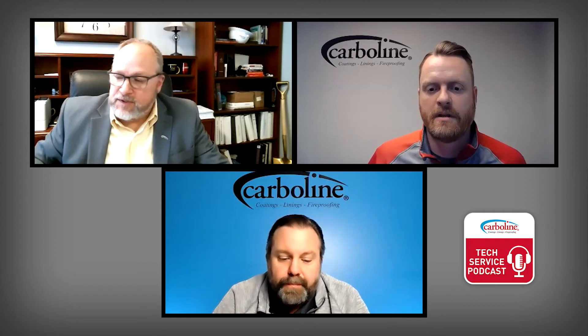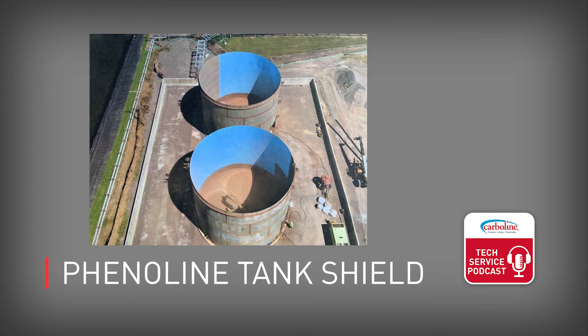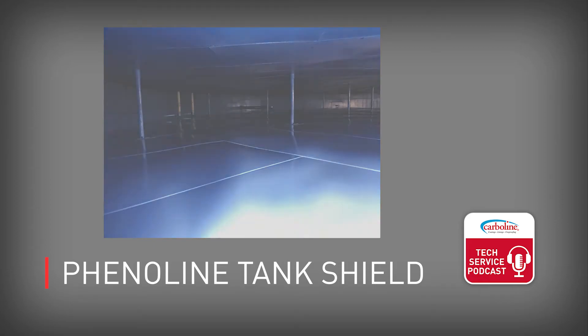Let's talk about Phenoline Tank Shield. This lining is designed for the internals of tanks, valves, and pipes. It's good in a wide range of chemical commodities — potable water, fuels, oils, and those services. It delivers plural-component performance out of a single-leg product, and it doesn't have any solvent in it. That's the Phenoline Tank Shield — you definitely need to check it out.